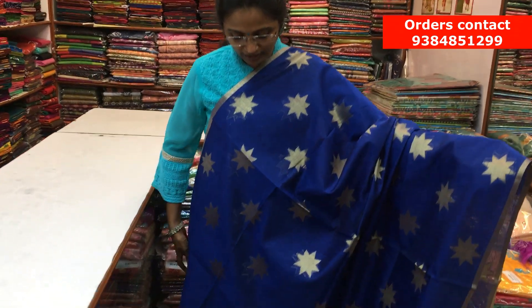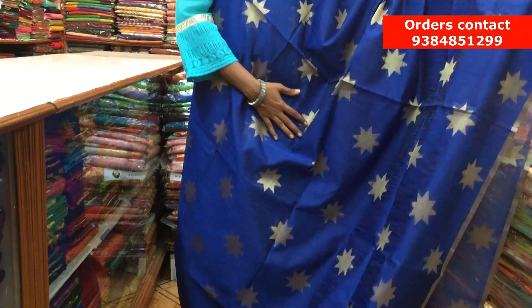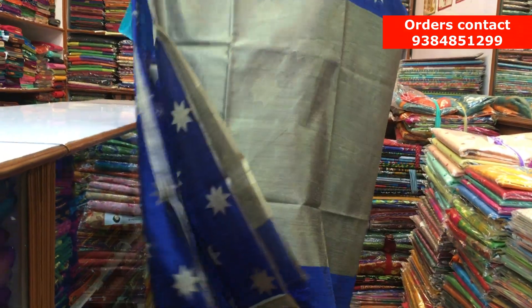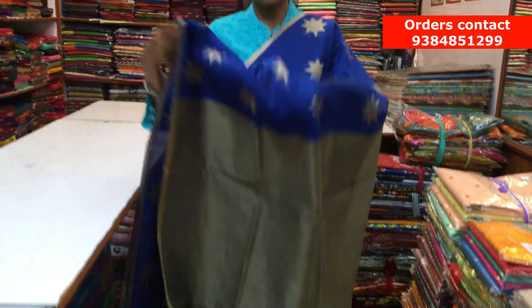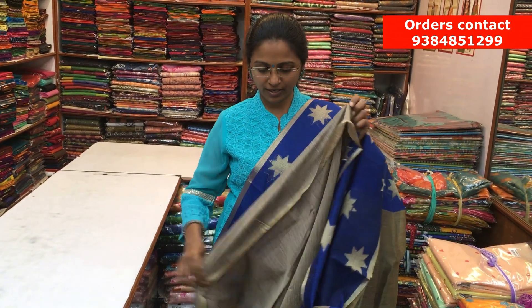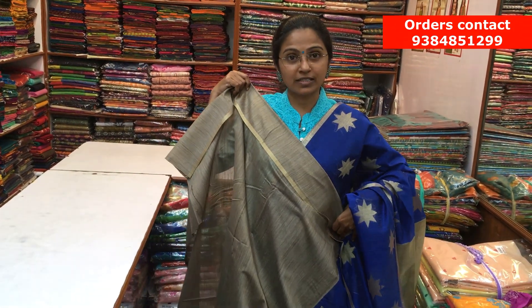Such a beautiful color combination — it's a nice royal blue Chanderi saree. On both sides, we have a golden piping border, and throughout the saree, it's a nice star pattern zari-woven design running along. Here is the pallu and the contrast blouse. The price of the saree is ₹1270.